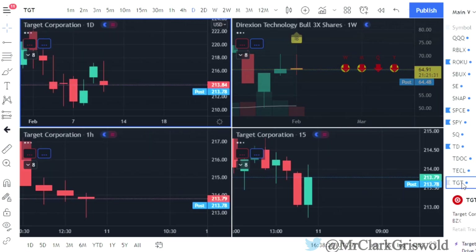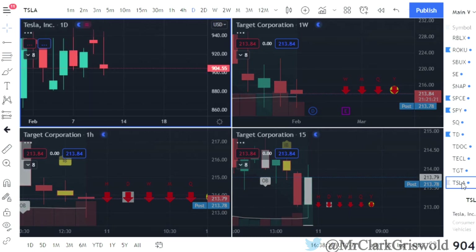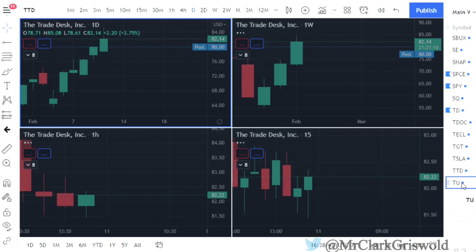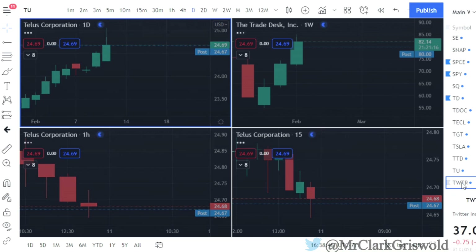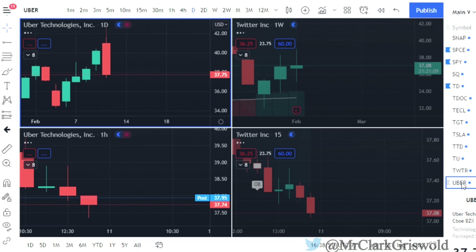Target — outside bar: calls at $217.52, puts at $212.57, time frame to the downside. Tesla — nothing. The Trade Desk — nothing. Telus — nothing. Twitter — TWTR — nothing currently.